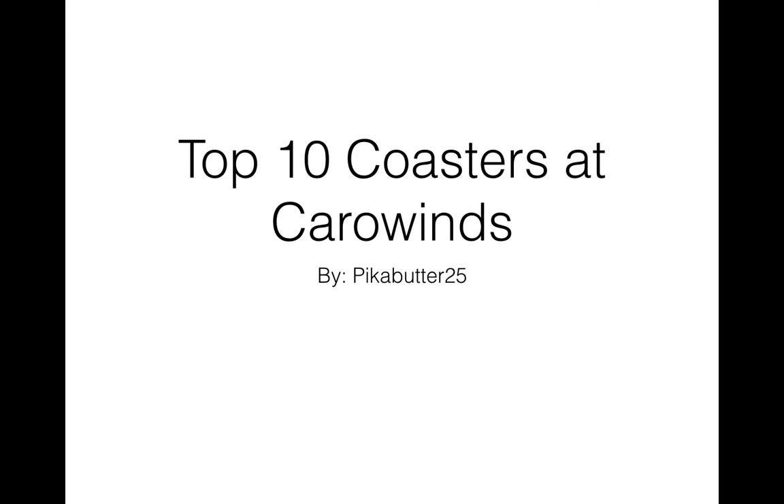Hey guys, what's up? It's me, P425 here, and today I'm bringing you yet another video. This time I'm bringing you my Top 10 Coasters at Carowinds.